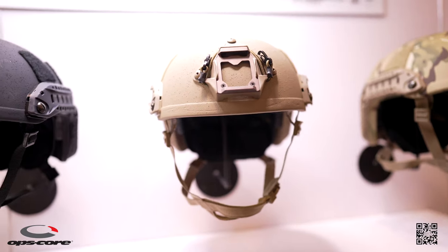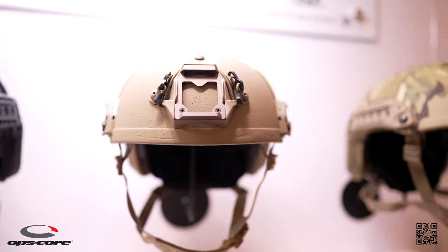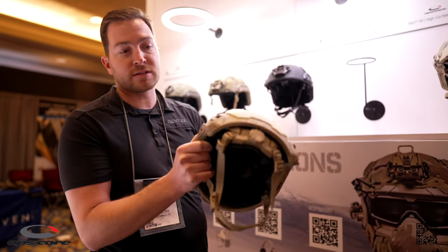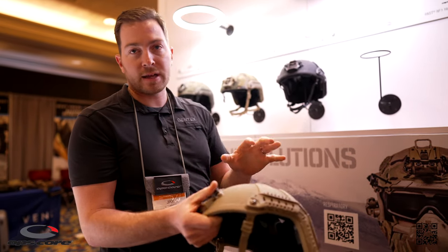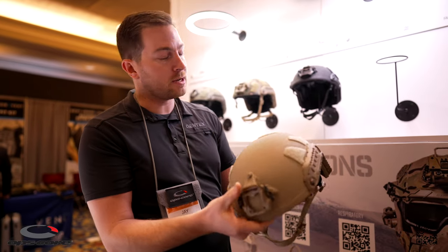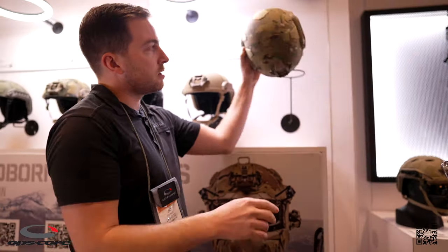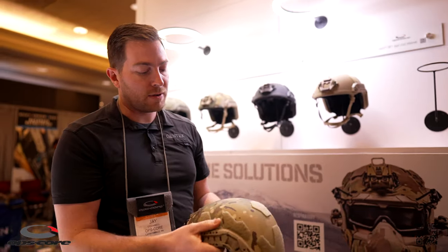What we're offering new at SHOT Show this year is our rifle-rated helmets. This helmet is the same weight and thickness as our Fast XP, but you're now getting increased frag performance and 7.62x39 lead core rifle protection. And then rolling all the way to the right, this is our Fast RF1 helmet.